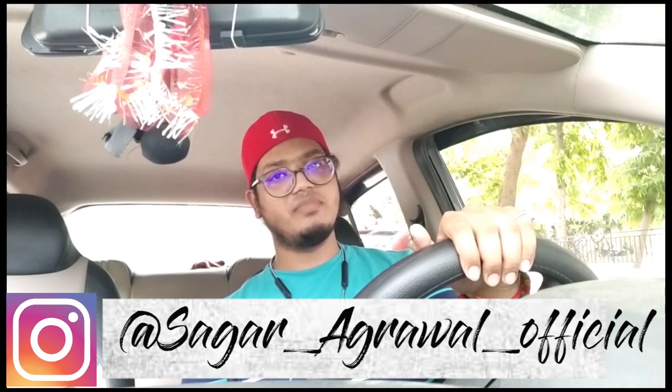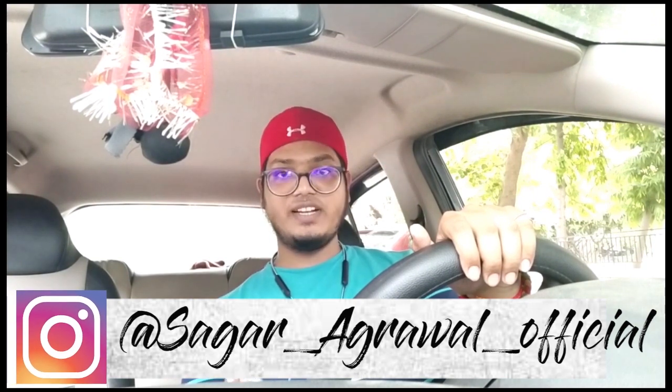What is up people, welcome back to my channel. In this video I will be telling you what is the basic difference between Graphic Era Hill University and Graphic Era Deemed University. A lot of people have asked me about this question and I didn't reply properly. I am very sorry for that. Whatever doubts you have about this video, please ask me in the comment section. I will definitely help you.